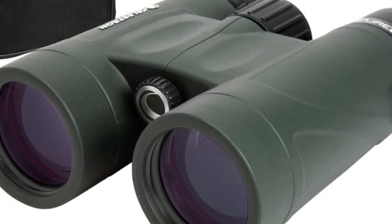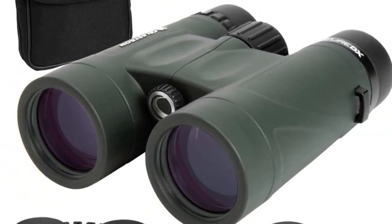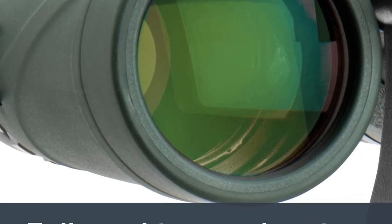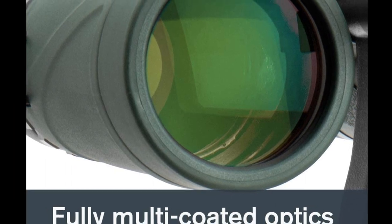The Celestron Nature DX 8x42 binocular is fairly durable and can withstand quite a bit of wear and weather. However, the build quality could be improved in small ways, such as more secure eye cups or a more fluid focus knob. Overall, new birders and even experienced birders will be impressed with the images they see through these binoculars.